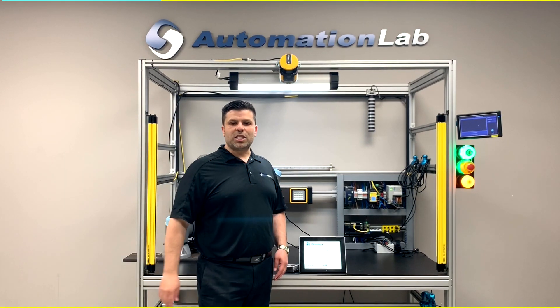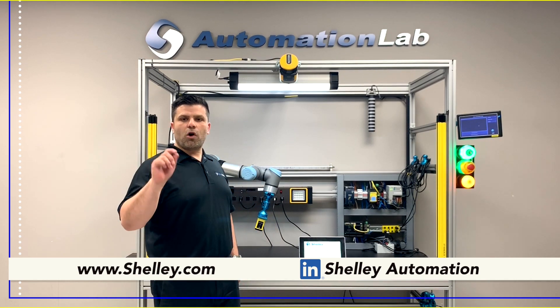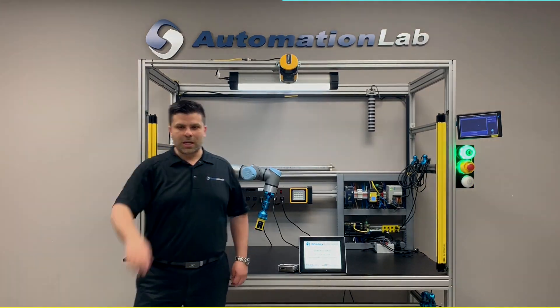Also, don't forget to check us out and follow us on LinkedIn at Shelley Automation for all our latest and greatest releases and technologies from all our suppliers. Thank you everyone, see you all later.